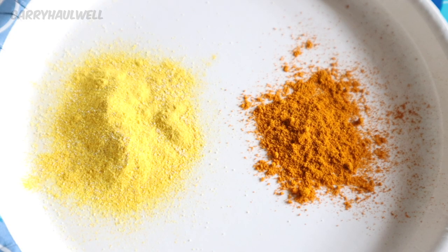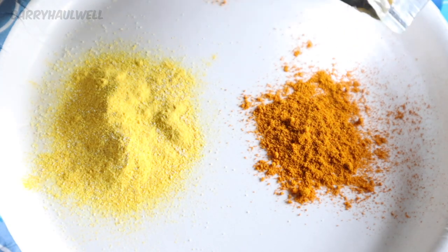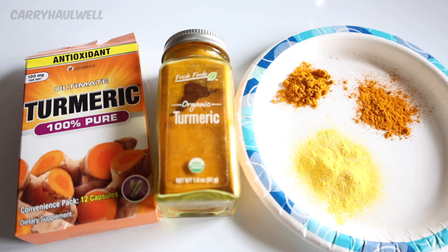Now I want us to look at one other thing. On the right we have real turmeric, and on the left we have the turmeric from the capsules from the Dollar Tree. Do you notice a difference? I also have another bag of turmeric — let's pour some onto this plate and see the difference. The other bag of turmeric looks very similar to the turmeric from the jar. But look at the turmeric from the capsules — see all the additional ingredients mixed in, giving it a very unnatural color. And so that is my review of the 100% Pure Ultimate Turmeric from the Dollar Tree. This is not a product I would recommend or buy.